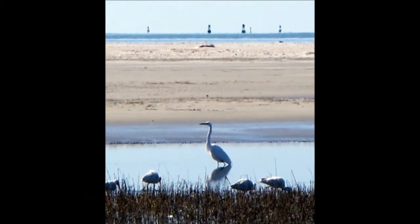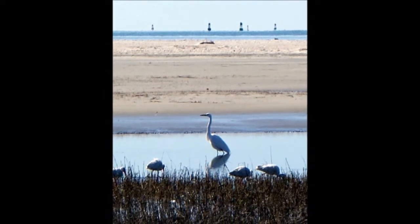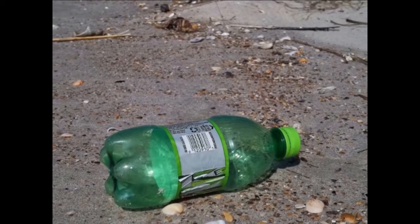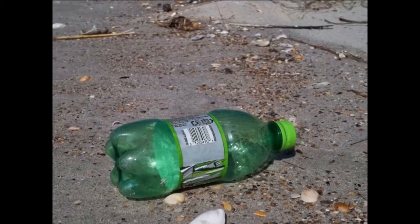This estuary and reserve will allow you to experience a diverse array of habitats and the plants and animals that call each home. It is our job to keep this area as natural as possible, so remember to carry out what you brought to the island, and if you see something someone else left behind, take a minute to pick it up.